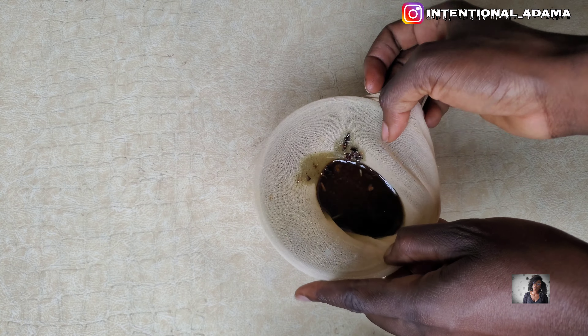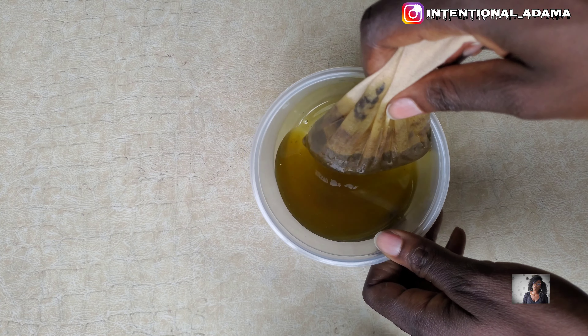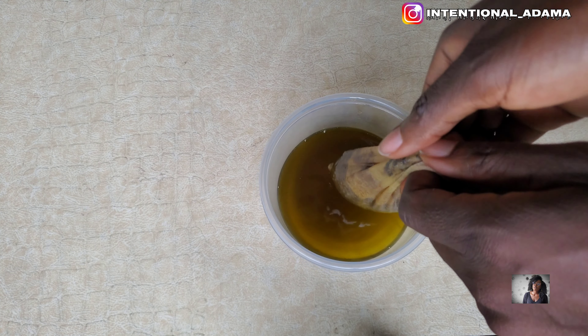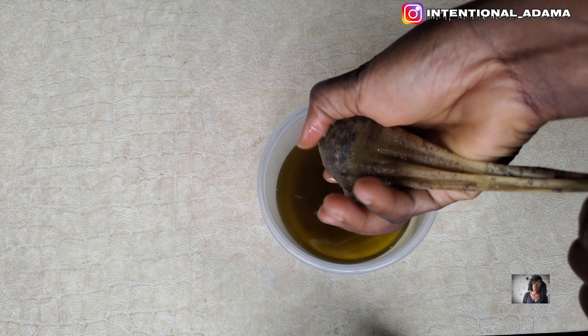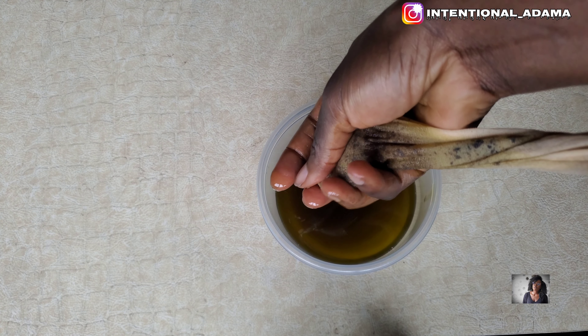I used a wiccup to sieve out all the pieces of clove and whatever else was in it. You can use a cheesecloth or anything you want, but this works fine.